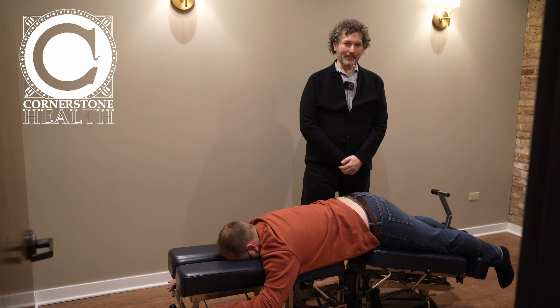If you have sciatica or low back pain that radiates down to the hip or leg, give us a call at Cornerstone Health and we'll get you in here right away.